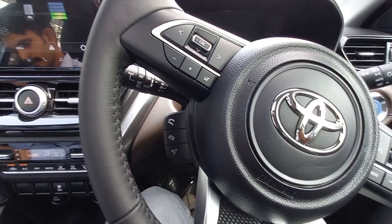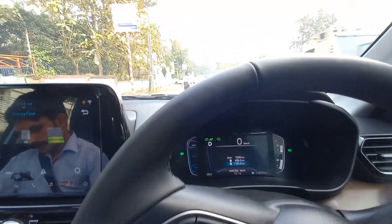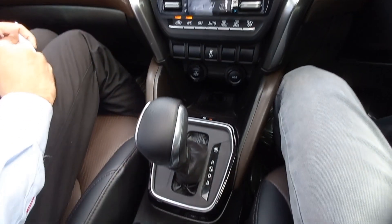The torque is 122nm at 4400rpm. Being a petrol hybrid electric SUV, the advantage of hybrid SUVs is that it goes on electric during traffic, making it really pollution free — that's the main advantage of the vehicle.